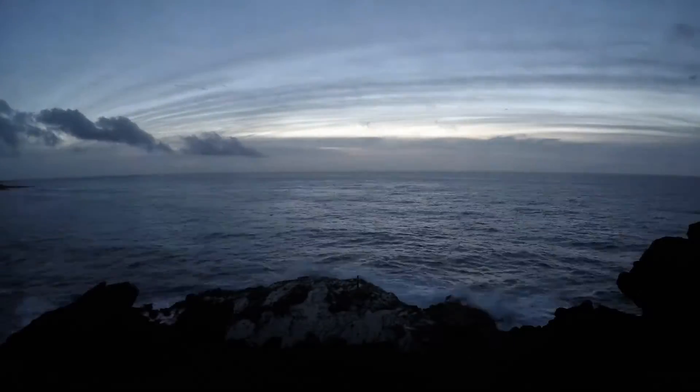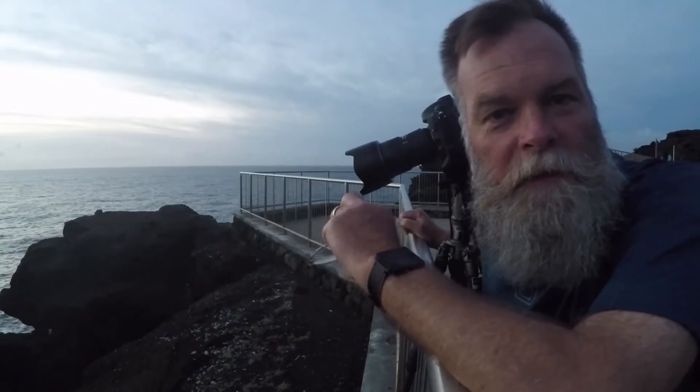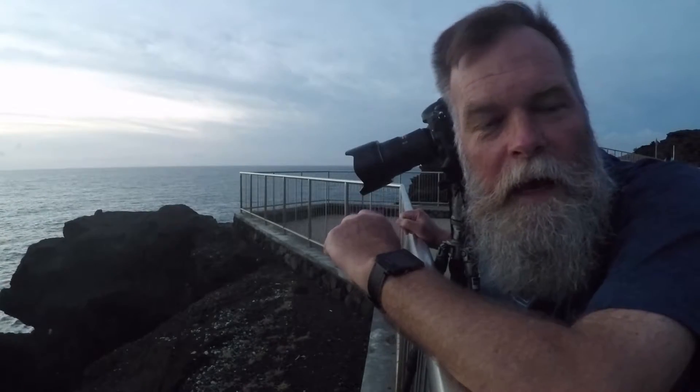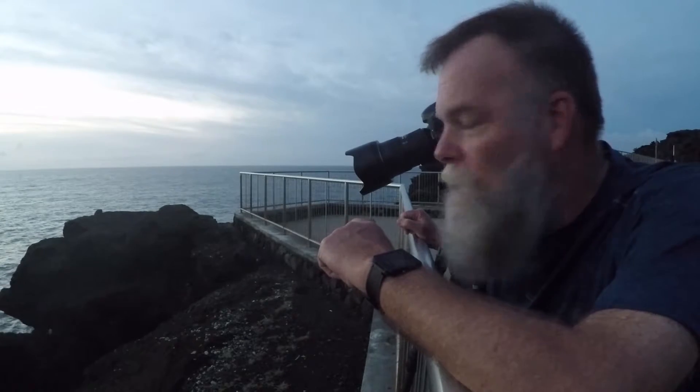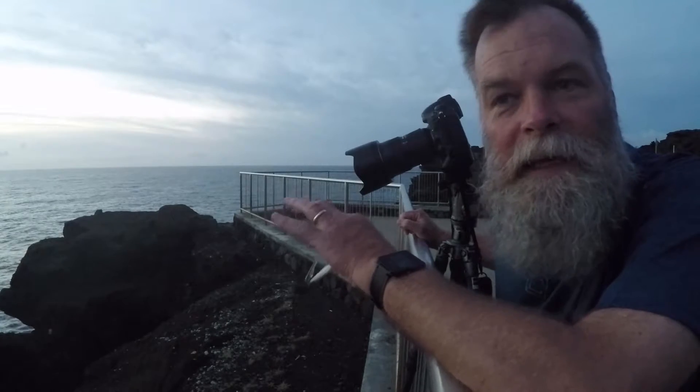I did not intend to make a video this trip, but I just finished up a three-day assignment in this location and stayed an extra day. I'm up early and I think I'm at a special place — I'm really looking forward to photographing it and sharing it with you. As you've probably guessed, I'm in Honolulu, Hawaii, at the Halona Blowhole. Making this photograph, timing is everything.